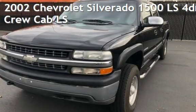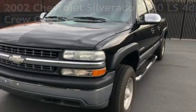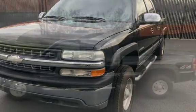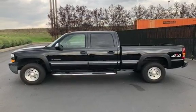Presenting a pre-owned 2002 Chevrolet Silverado 1500 LS. This four-door truck has an eight-cylinder, 6.0-liter V8 engine, with four-wheel drive and an automatic transmission.